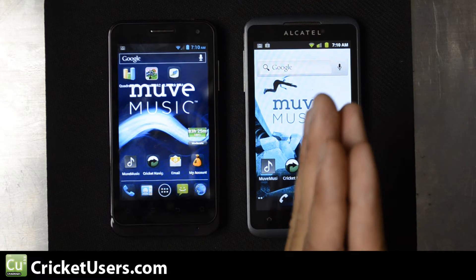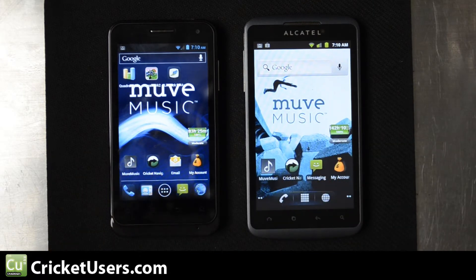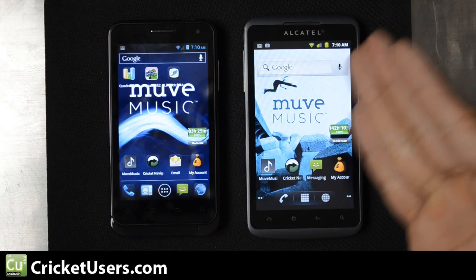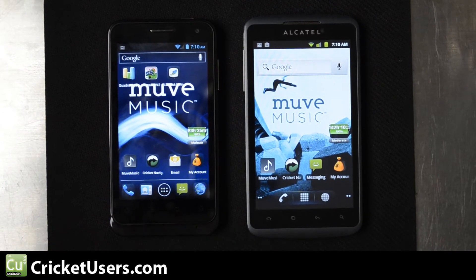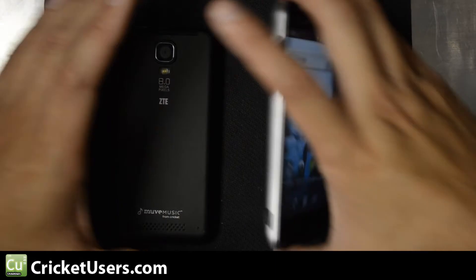That difference is mainly because the Alcatel has a 1500 milliamp hour battery while the Engage has a 1900 milliamp hour battery. System memory on the Engage is 1 gig, while the Alcatel has half that — half a gig. The Engage has 4 gigs reserved for ROM, and the Alcatel has 2 gigs. Both can take memory cards up to 32 gigabytes, but they come with a Move Music card which gives you 3 gigs for music storage and 1 gig for your own personal storage.